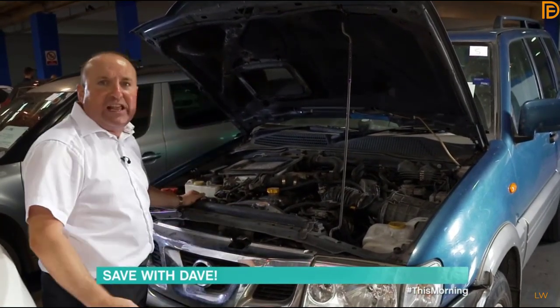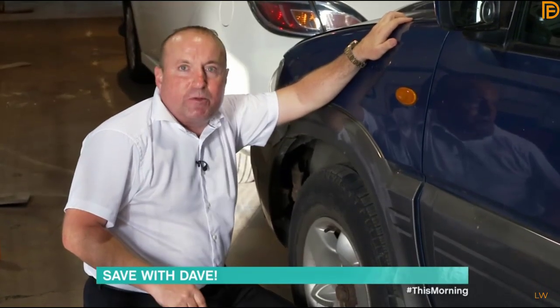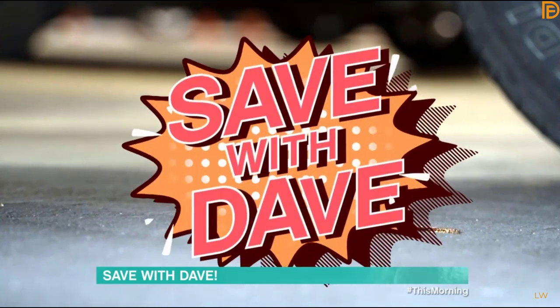Have a good look underneath the car. There — four splodges of oil. That tells you there's a huge problem with this vehicle; Dave would not buy this car.